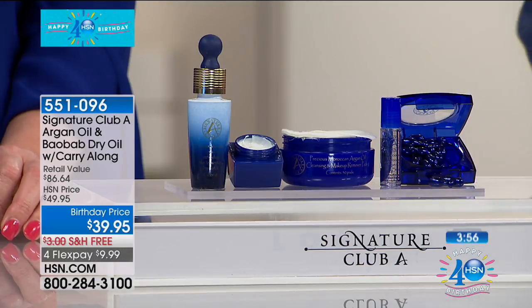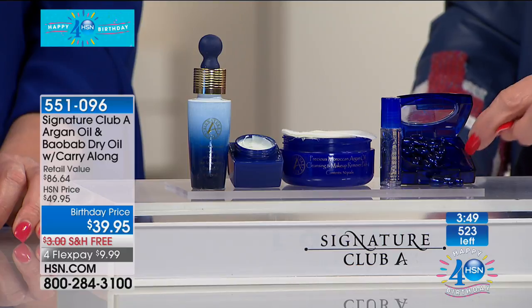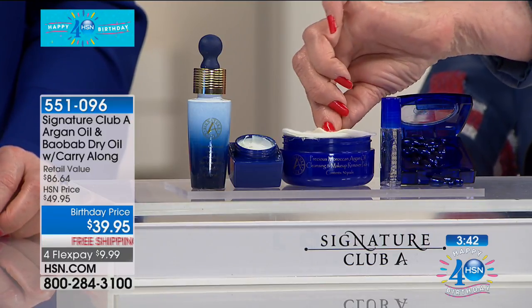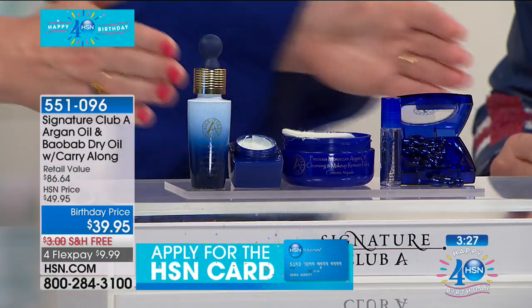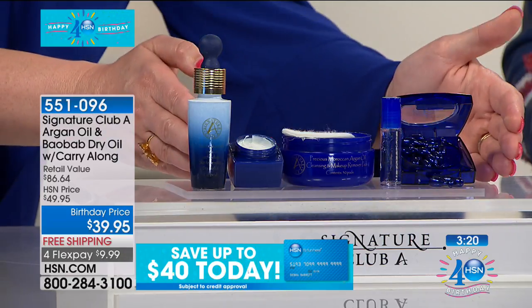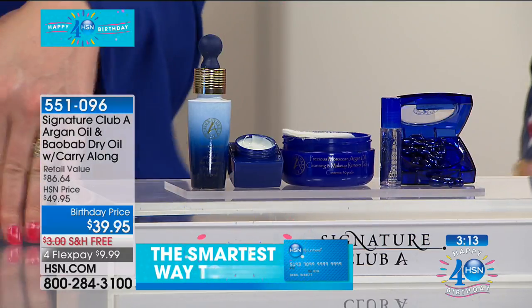Why is a serum so important? Serum molecules are smaller than a cream, oil, or lotion, so they can go deeper into the surface of the skin. You're going to get the serum, the day cream, the night cream, the night capsules, and the eye serum — plus the Argon Oil and Baobab makeup remover, which takes off all your eye and face makeup. All of these extras are free for the birthday. Just the Resurrection Oil is $49.95, and everything else is included free. We're saving you another $10 with free shipping, plus four flexible payments of $9.99.